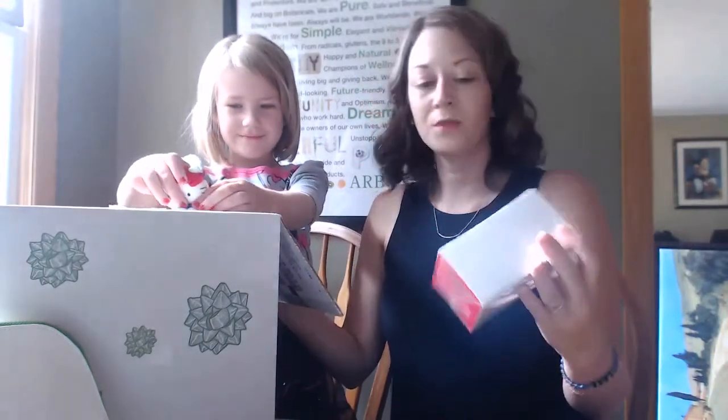This was awesome last year — cranberry fusion herbal tea. You could have some because it's caffeine-free.